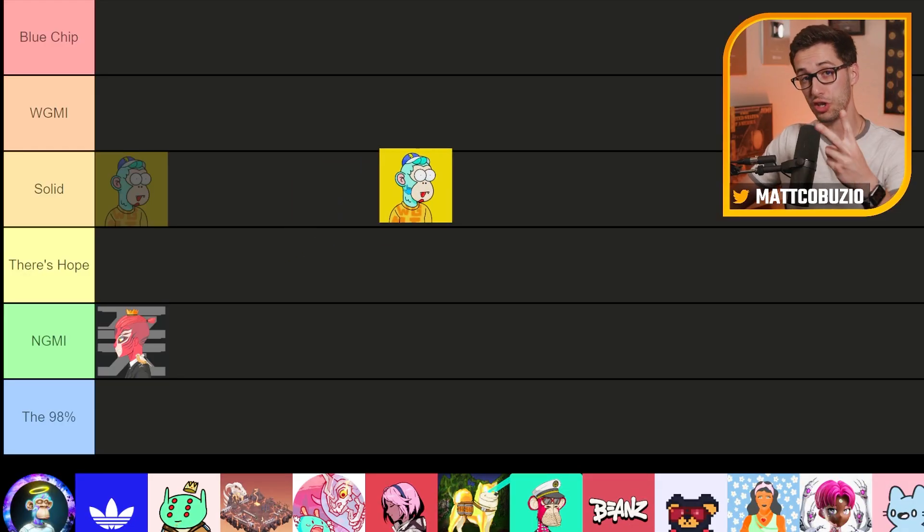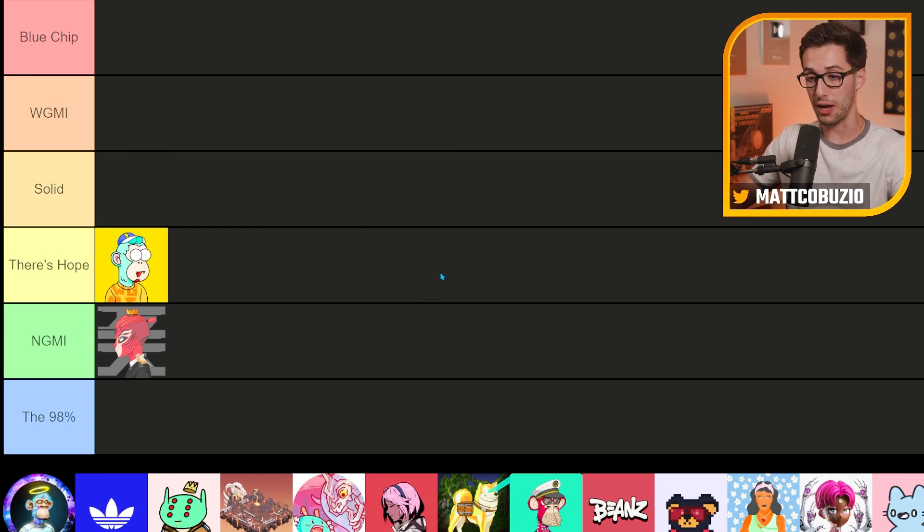Next up, we got Three Landers. I currently own two of these and recently sold one at a very fat loss. I love the story aspect, I think the art is really good, and the community is strong. This is a good team, but I question whether the value is going to help it make it through the bear market. There's hope for this project, but I don't think it's as good as I once did.